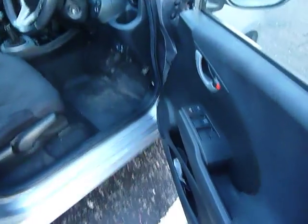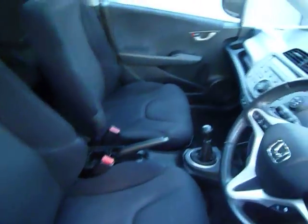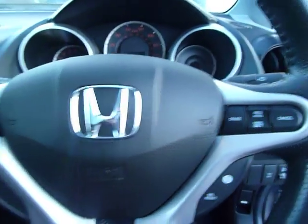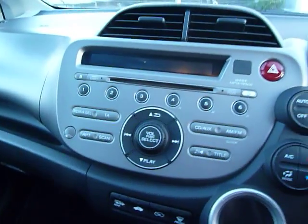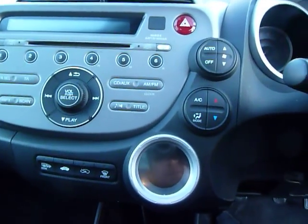You've got electric windows all around, electric folding heated door mirrors, adjustments there on the driving seat and all these seats are in cloth. You've also got auto lights and auto wipers. You've got cruise control, buttons there for your CD player and radio, and in the centre here is your CD player and radio, air conditioning, heating and climate control.